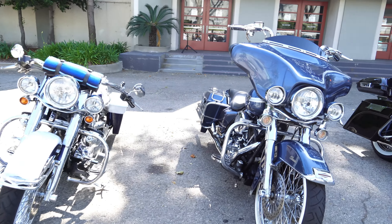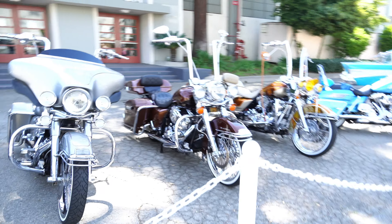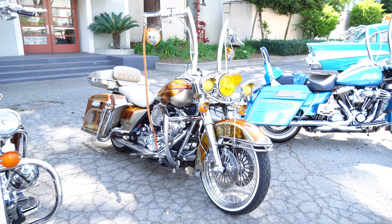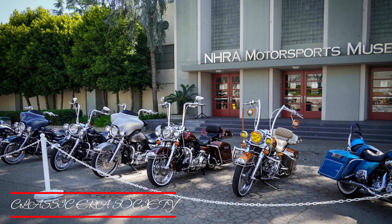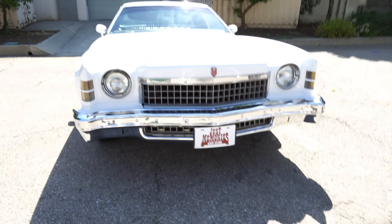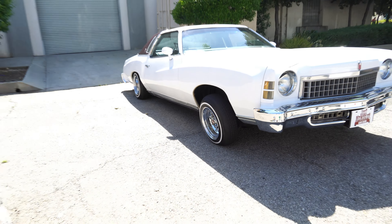They got some motorcycles, lots of different Harleys out here. Check out some of the Harleys — they got a pink one. And I got a Monte Carlo right here — a new Monte Carlo, white, two doors. This is nice.